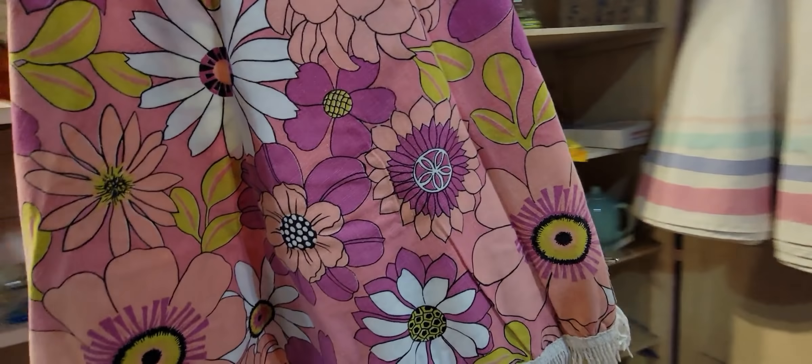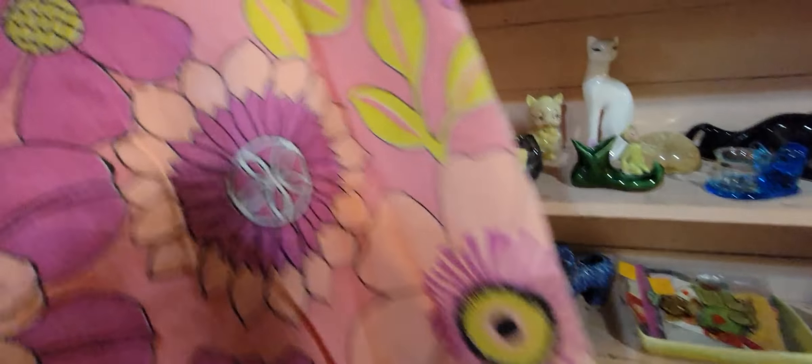Oh my gosh, I love that! It almost looks like a peace sign in there — I know it's not, but I love that.